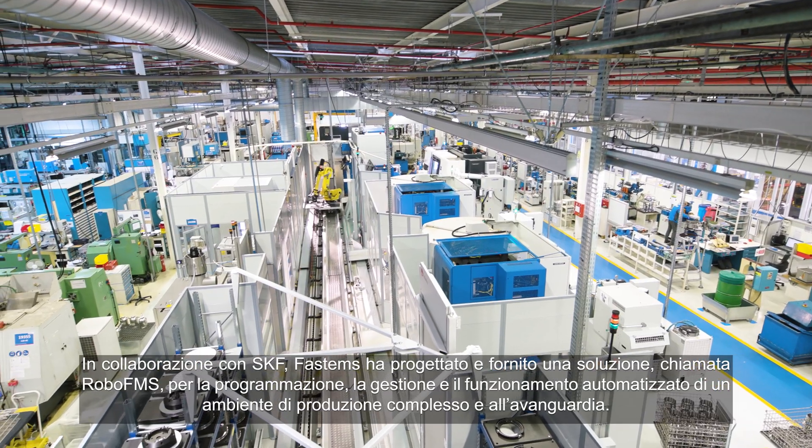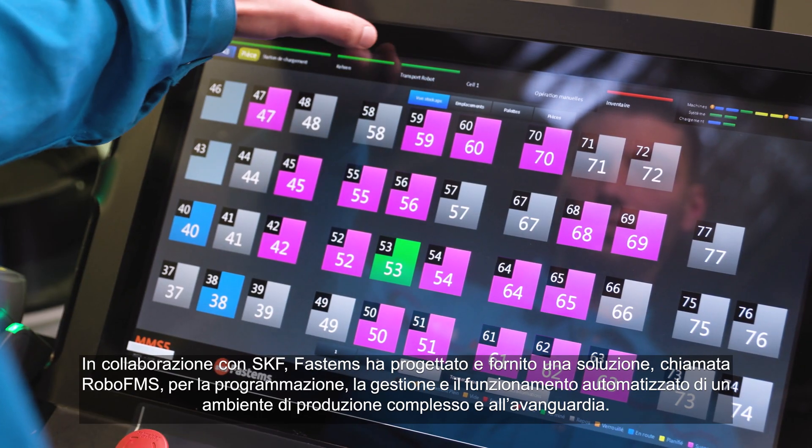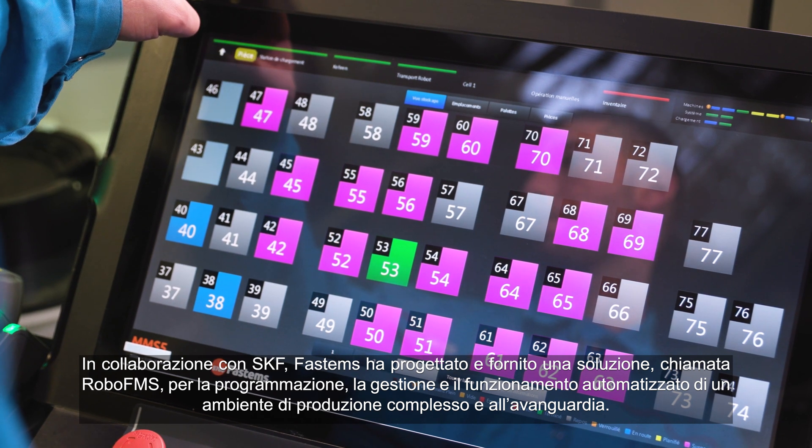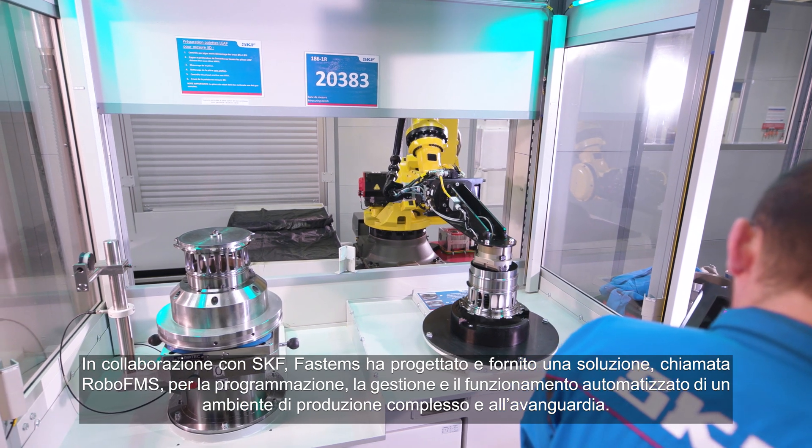In cooperation with SKF, Fastems has designed and delivered a so-called RoboFMS system solution, which allows scheduling, managing and running a complex and futuristic machining environment with full automation.